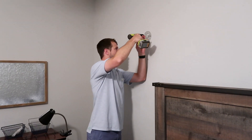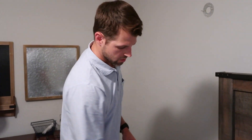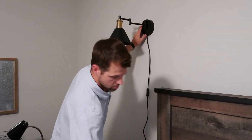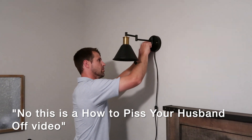Asking Chance how happy he is right now, he says he's 'stepping ecstatic.' Asked how much he loves me, he says 'more than the moon.' Someone jokes they might as well call this 'clean and decorate with Chance,' and Chance jokes back that it's more like 'how to piss your husband off.'